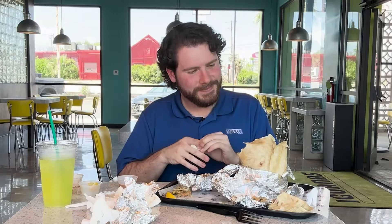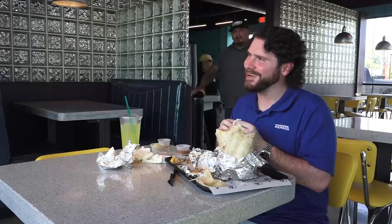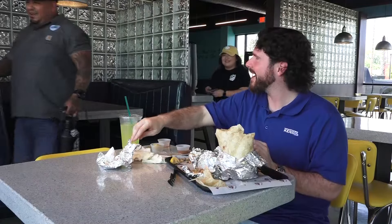Yeah, I think I'm gonna call it. Sorry, man. I think so.